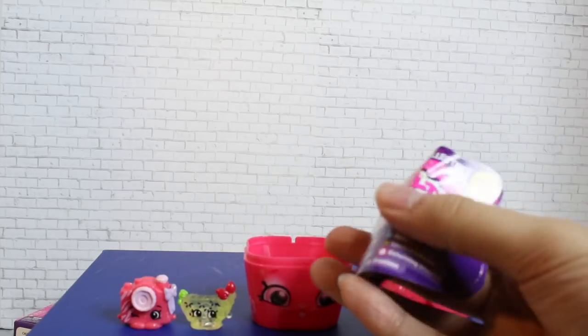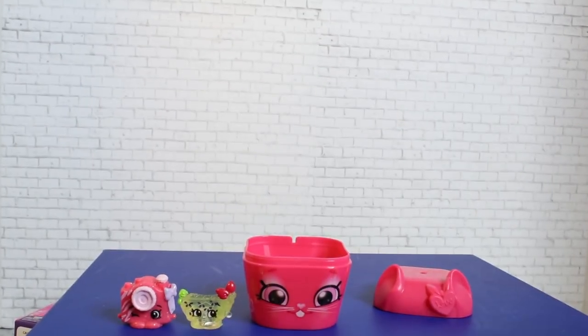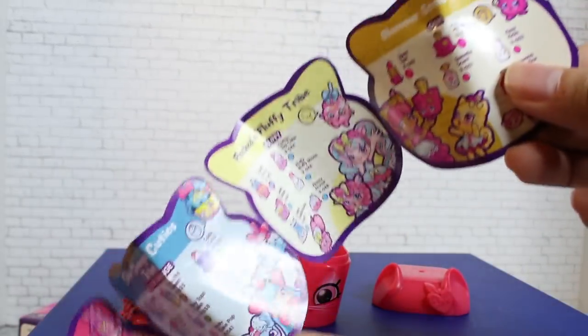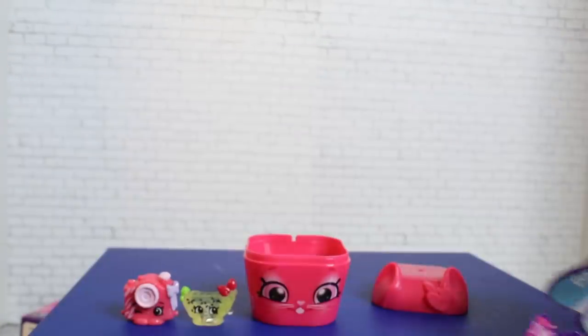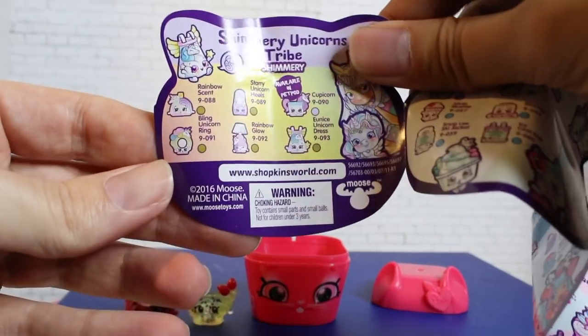It comes with a little booklet for all the characters. I really like this series, actually — there's a lot of cute stuff. It's themed per character, like Rainbow Kate is rainbow-themed. The super rare ones are ridiculously rare.